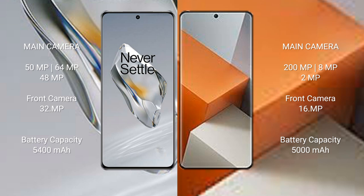OnePlus 12 features a triple camera setup: 50MP + 64MP + 40MP, with a 32MP front camera. Redmi Note 13 Pro+ also features a triple camera setup: 200MP + 8MP + 2MP, with a 16MP front camera. OnePlus 12 has a 5400mAh battery with 100W fast charging support.